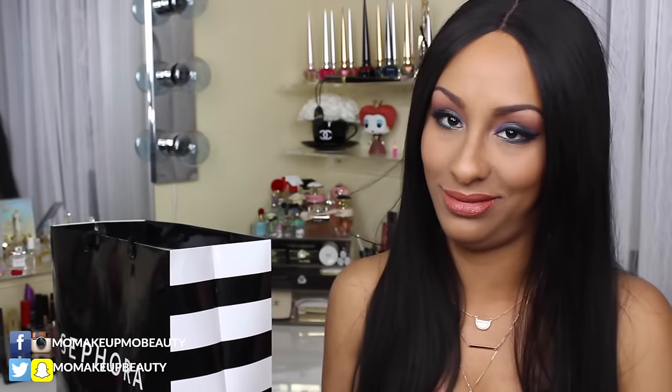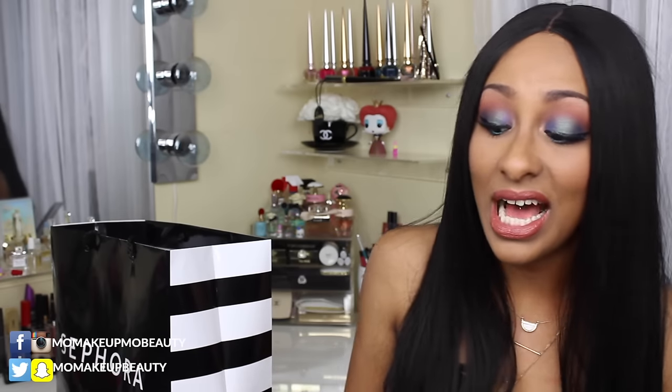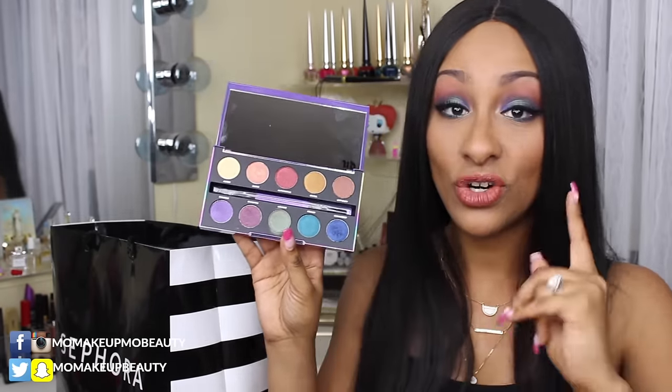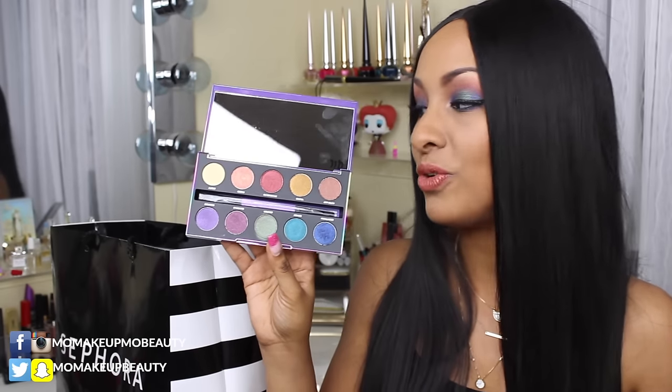I picked up the Urban Decay After Dark eyeshadow palette — it is holographic. This is actually what I have on my eyes today. This is an awesome palette. I am so happy that I passed on the Moon Dust because this blows it away. It comes with standard plastic packaging prone to fingerprints, but who cares. It has a nice mirror and a double-ended brush. I'll link the tutorial for this look so you can see how the shadows perform.